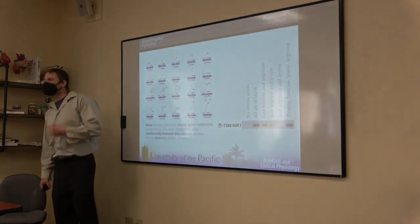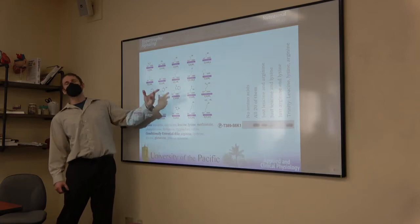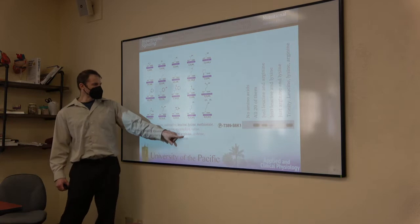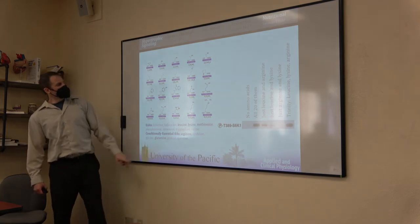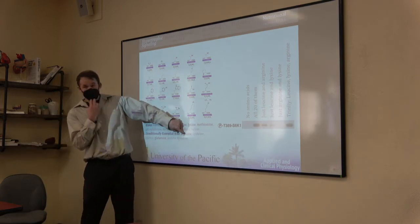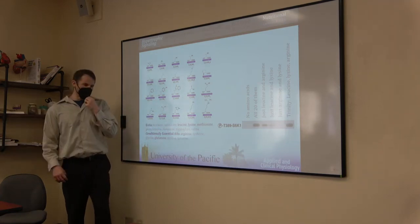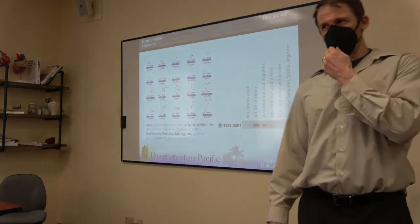The essential amino acids tend to do a better job than non-essential ones, but there are some conditionally essential amino acids that are really important. Arginine is the second most important for mTOR activation. Glutamine is important but works in a weird way. Arginine works similarly to leucine, better than lysine. Methionine is also very important. So the top five are: leucine number one, arginine number two, and then methionine, lysine, and glutamine competing for the bronze.